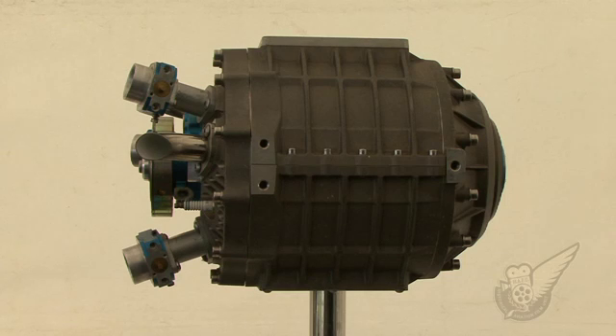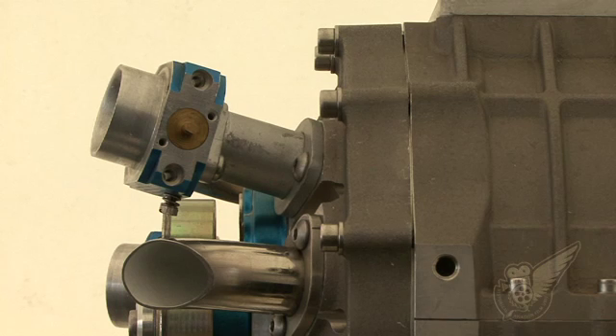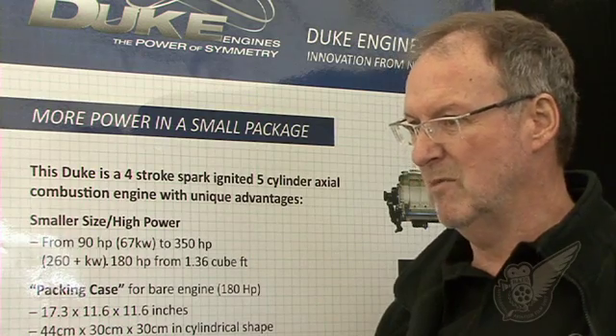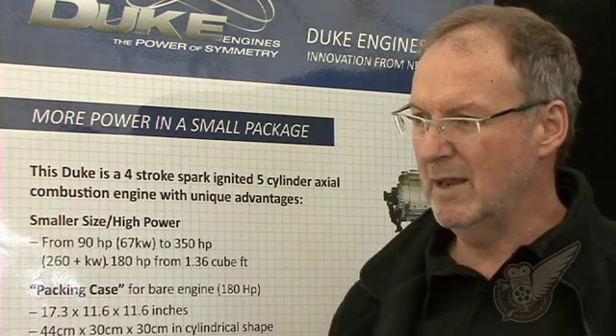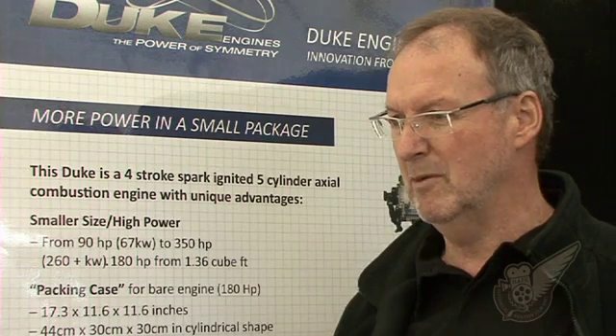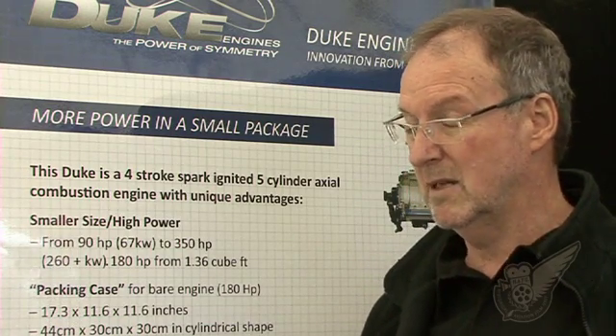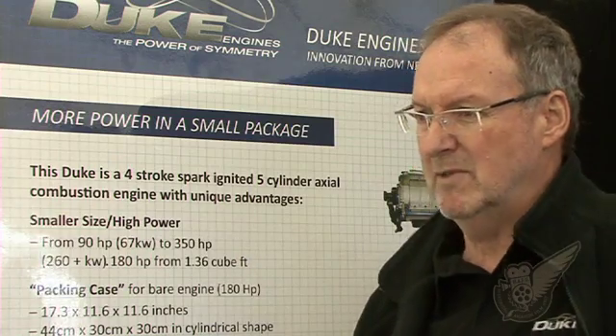That's the engine we had at Oshkosh, and that size really fitted the market, particularly LSA, microlights, and homebuilds. Everybody seemed to resonate with that size. That's a configuration we created based on the packaging we had there. In reality, we can create whatever's required — obviously we're going to end up with a range when we go to manufacturing, but there's a lot of flexibility. The concept is flexible across it.